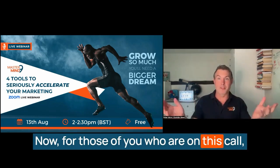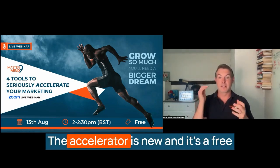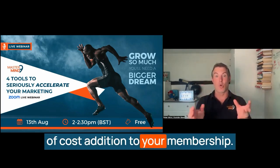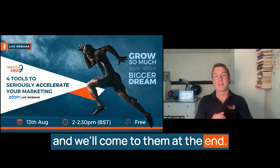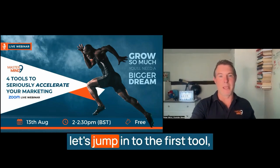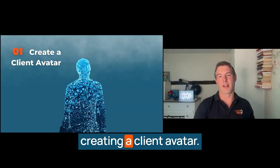For those of you on this call who are part of one of our mastermind groups already, thank you so much for being here. The accelerator is new and it's a free-of-cost addition to your membership. If you've got any questions during the session, fire them into the chat and we'll come to them at the end. So without further ado, let's jump in to the first tool: creating a client avatar.